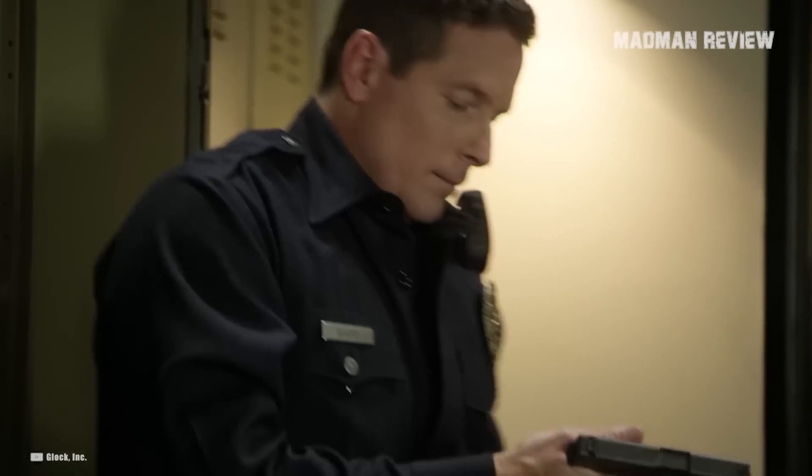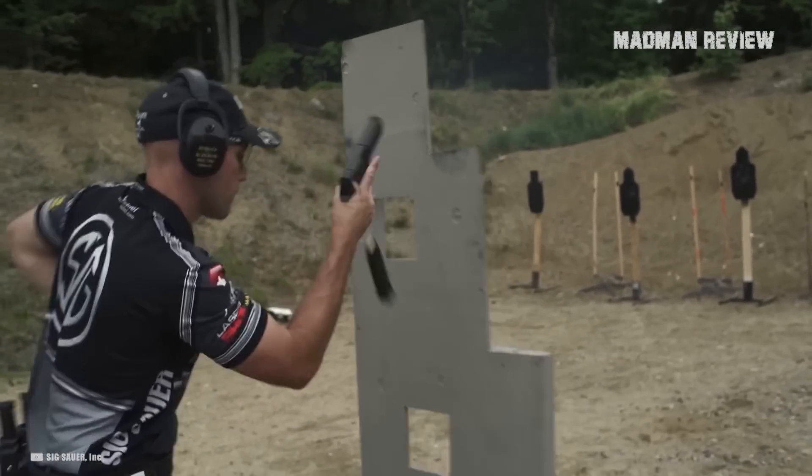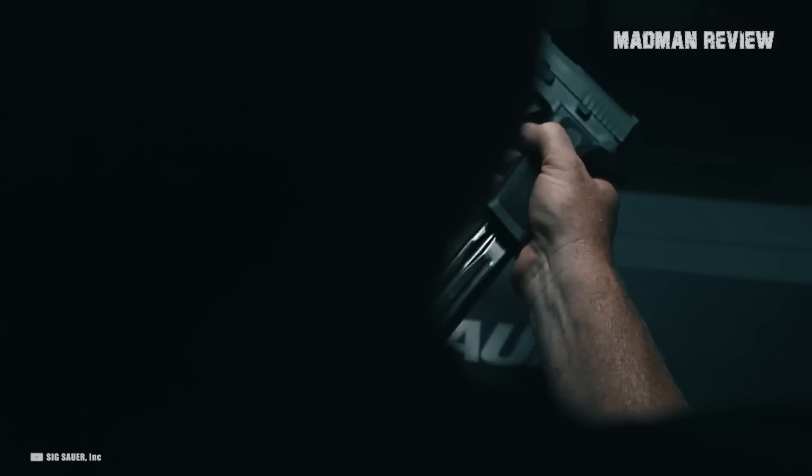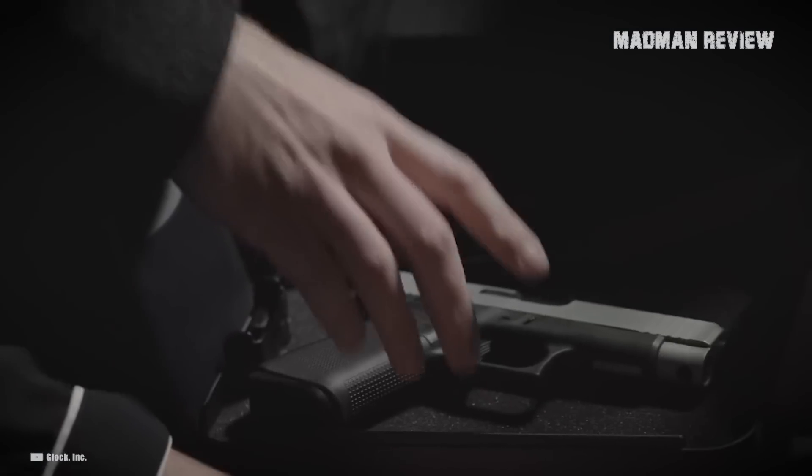There you have it — our favorite guns of the year. If you own or have shot one of them, sound off in the comments and tell us how it was for you. If you think there are other great guns that should have made this list, put them in the comments as well and don't forget to tell us what their features are.